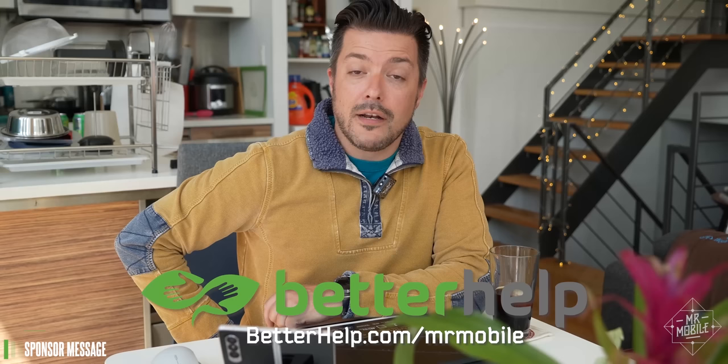Now, is it easy? Not always. Working on yourself is still work, and there's no overnight fix. But that's the case with most work worth doing. And personally, I'm glad I started. So if you or someone you know is struggling, share the link below. And thanks to BetterHelp for sponsoring this video.